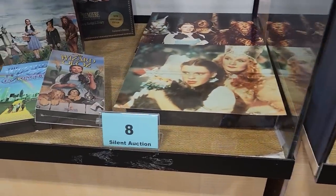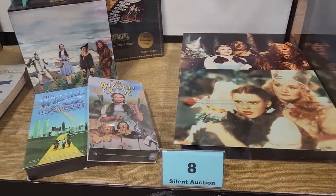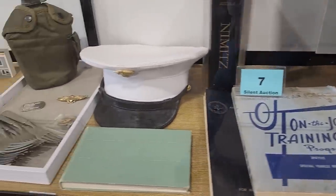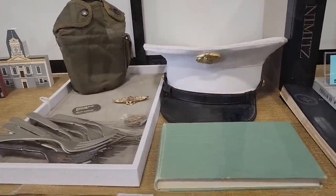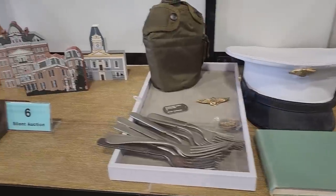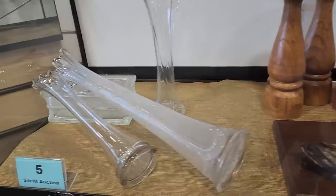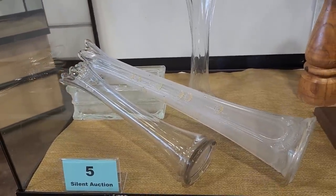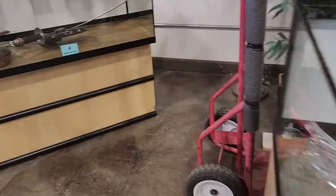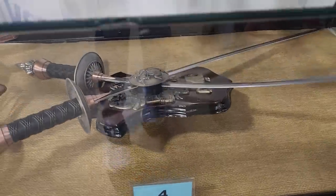Number 8 is Wizard of Oz memorabilia — they actually have a movie script in there. Number 7 is a military-themed lot: they've got an army canteen, old U.S. military forks, a World War II naval aviation set of wings, and a navy hat. Number 6 is from a local furniture company, and number 5 is glass faces with hand painting.